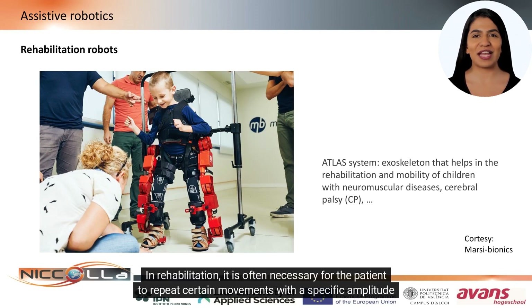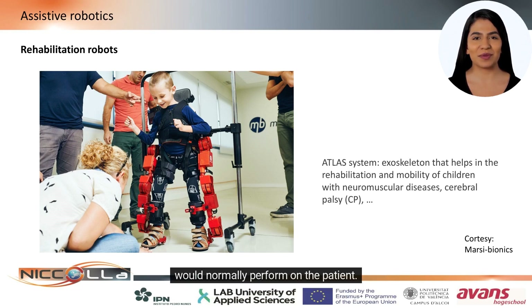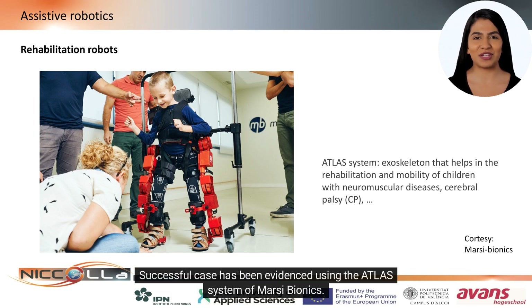In rehabilitation, it is often necessary for the patient to repeat certain movements with a specific amplitude and strength. Robots can reproduce, in a planned and controlled manner, movements that the rehabilitation therapist would normally perform on the patient. A successful case has been evidenced using the Atlas system of Marcy Bionics.